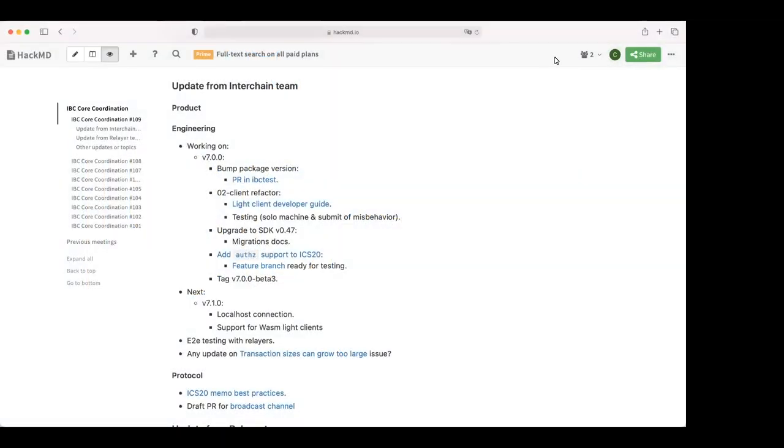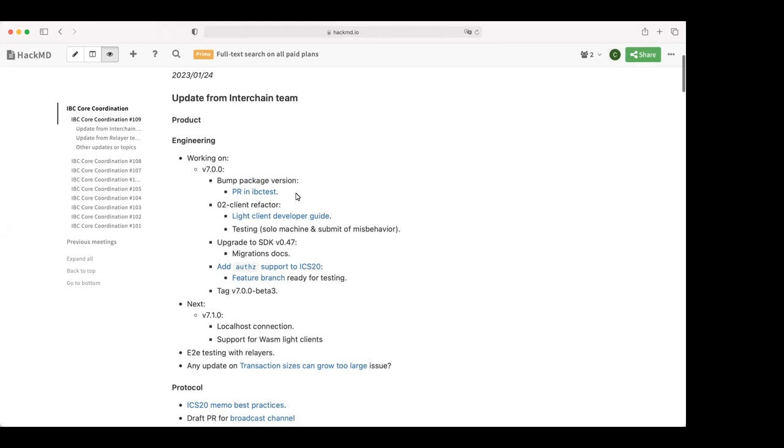Welcome everyone. The agenda starts with an update from the interchange team. Susana doesn't appear to be here yet, so she may join a bit later. In the meantime, we can talk a bit about the engineering and protocol work.